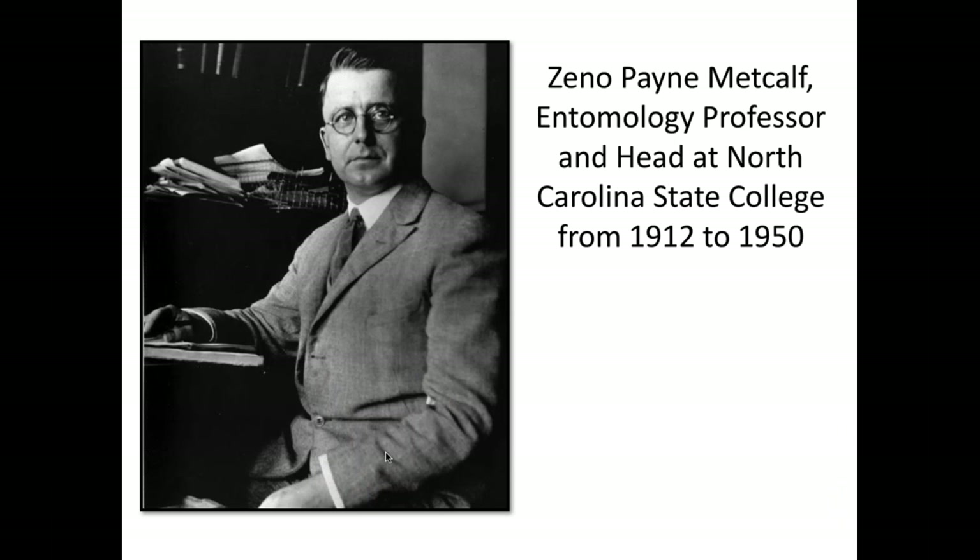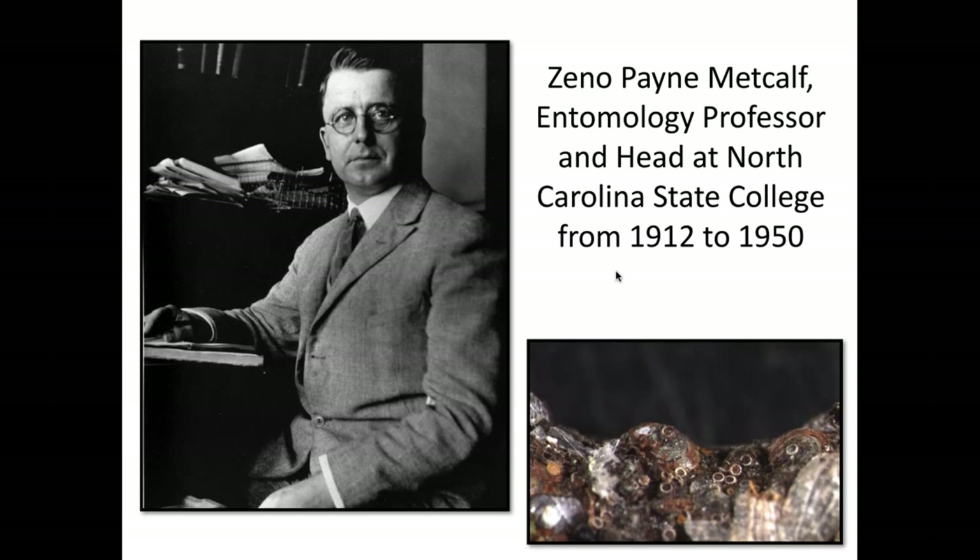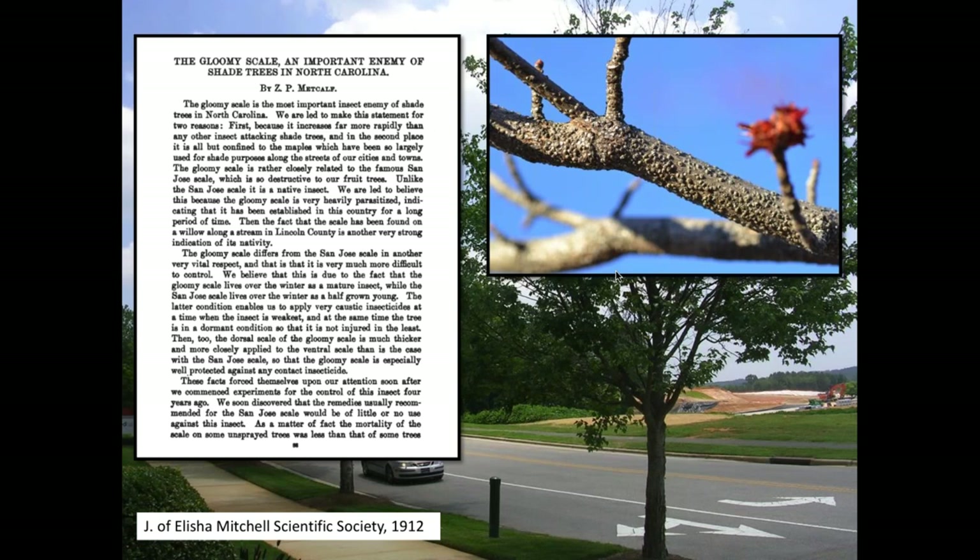Gloomy scale is a scale my lab works on quite a bit. The last person to ever work on it was also at North Carolina State University in 1912. Dr. Metcalf worked on this 100 years ago and called it the most important insect enemy of shade trees in North Carolina. Here's a typical branch infested with gloomy scales — a red maple twig with all the tiny hemispherical bumps. You can tell from that picture just how dense they become.